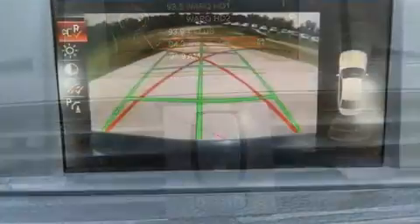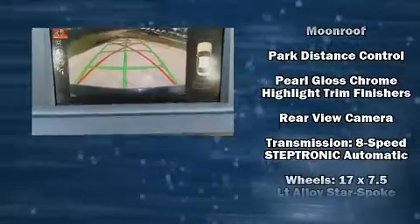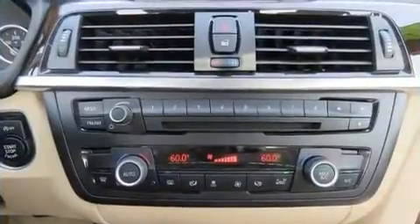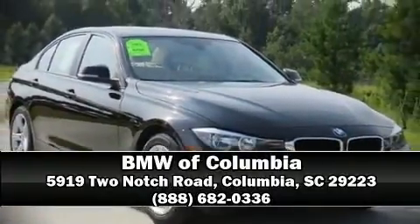This vehicle has achieved certified pre-owned status by passing BMW's rigorous certification process. Our sales staff will help you find the vehicle that you've been searching for. Please don't hesitate to give us a call.